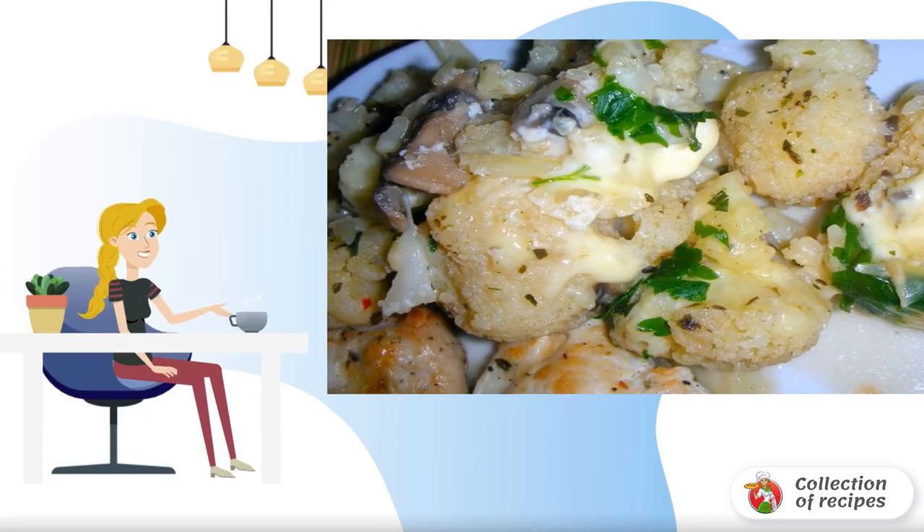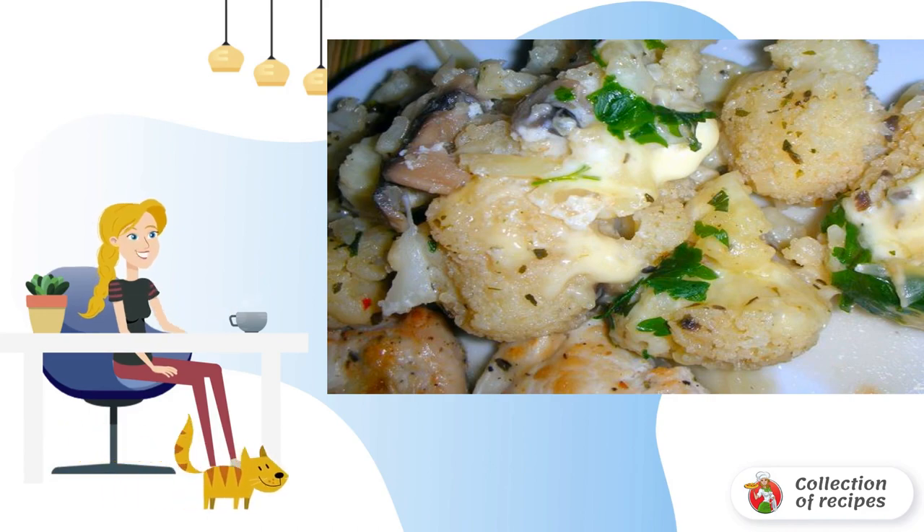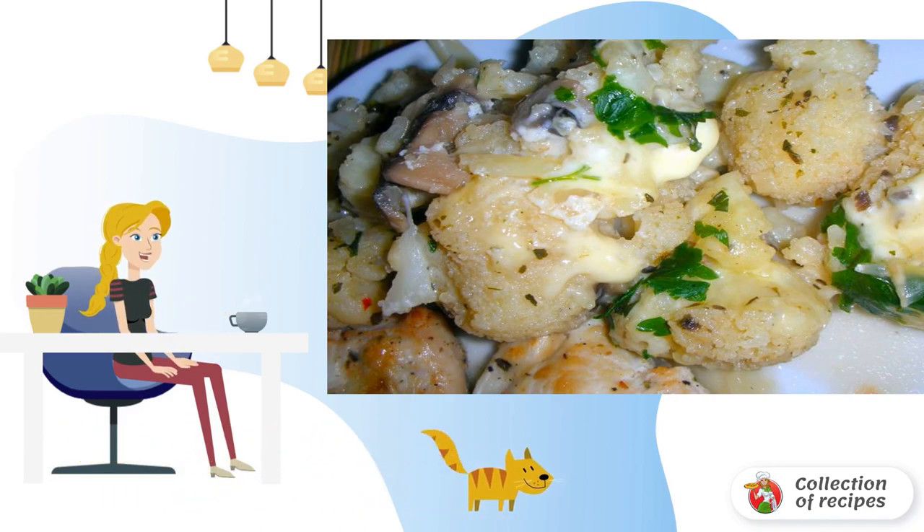Cauliflower is combined with many ingredients, especially cheese. Processed cheese complements the dish well. It has a pronounced creamy taste, a great option for cooking a dish in a hurry.